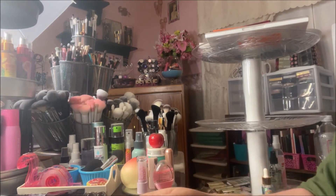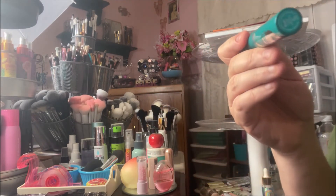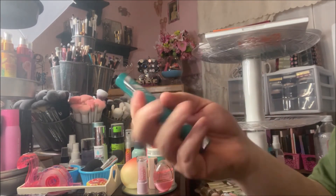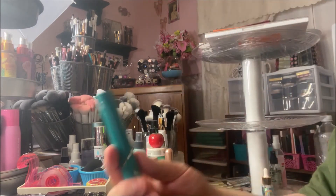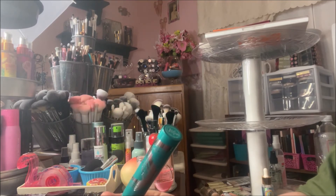My high-end favorite used to be It Cosmetics Superhero — I liked it better than Too Faced Better Than Sex for quite some time — but now it's the Thrive Cosmetics Liquid Lash Extensions. This is a tubing mascara. The packaging is super heavy, feels like metal, it's luxe and beautiful, and the formula is just as good.